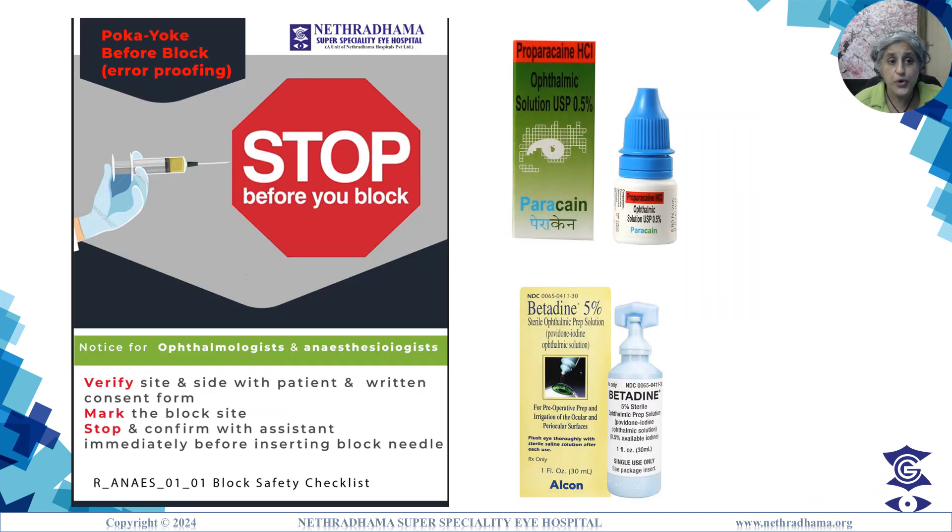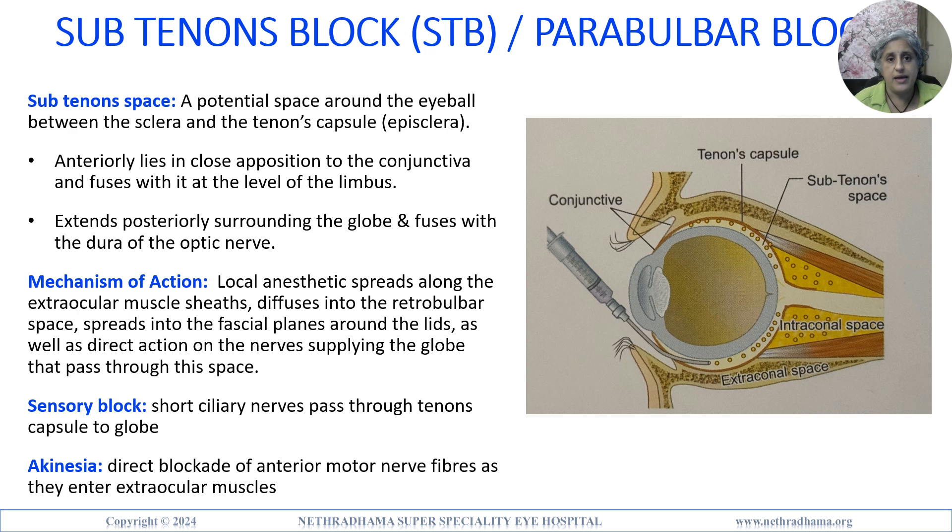Stop before you block: verify the site and the side with the patient, mark the block site, and confirm with your assistant. For the sub-Tenon's block, the sub-Tenon's space is the potential space around the eyeball between the sclera and the Tenon's capsule, also known as the episclera.